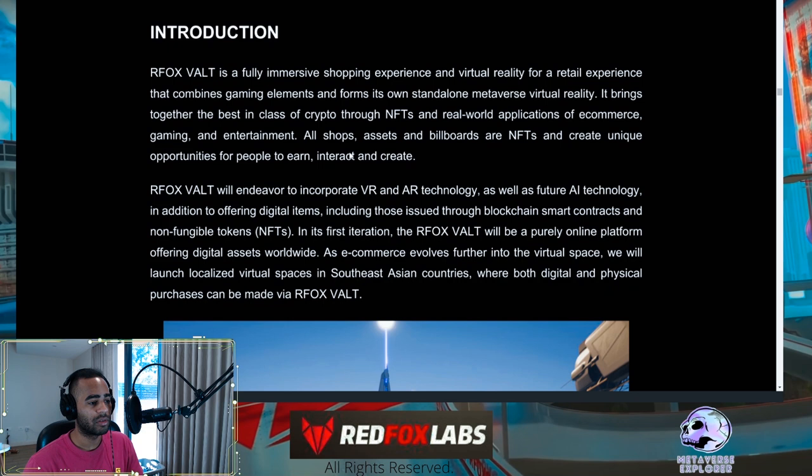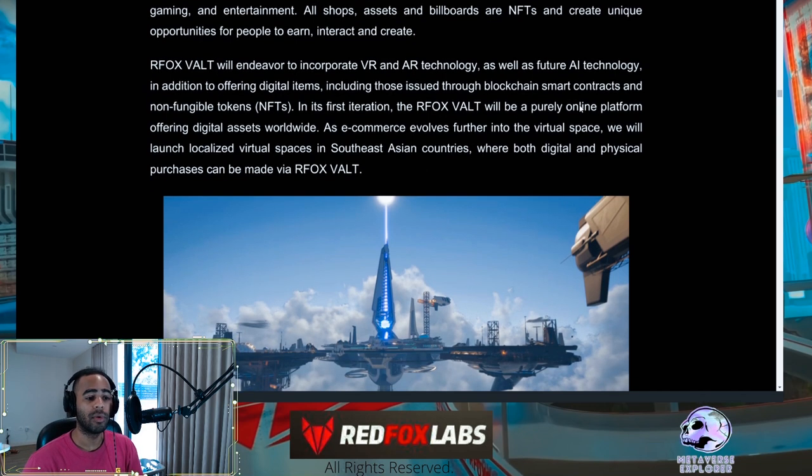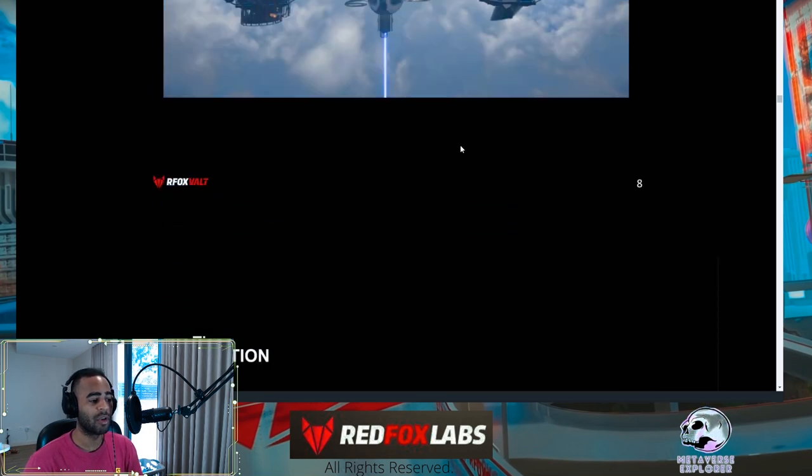Looking at the introduction to the Red Fox Vault: all shops, assets, and billboards are NFTs and you can extract value from them. It's going to endeavor to incorporate VR and AR technology and AI, and it will be a purely online platform that will later incorporate physical purchases made in the RFOX Vault. They're going to be targeting Southeast Asian countries first.